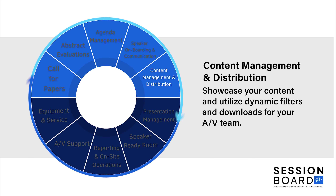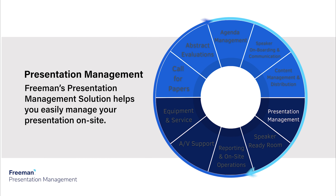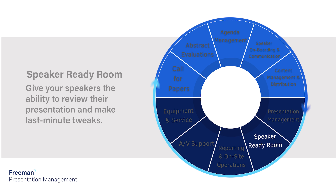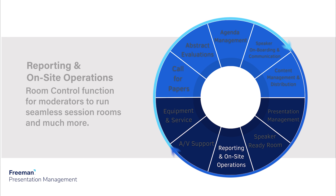Showcase your content and utilize dynamic filters and downloads for your AV team. Easily manage your presentation on-site with Freeman. Give your speakers the ability to review their presentation and make last-minute tweaks with a speaker-ready room. Empower your moderators to run seamless session rooms with the room control function.